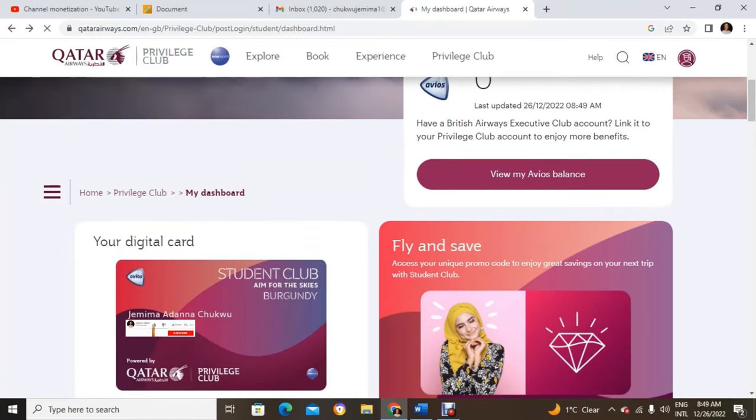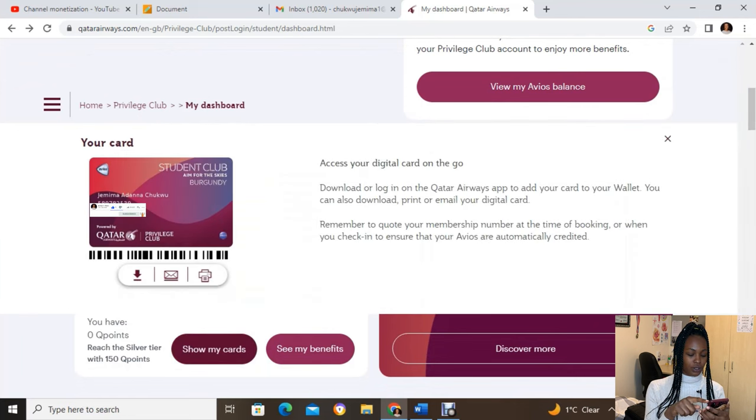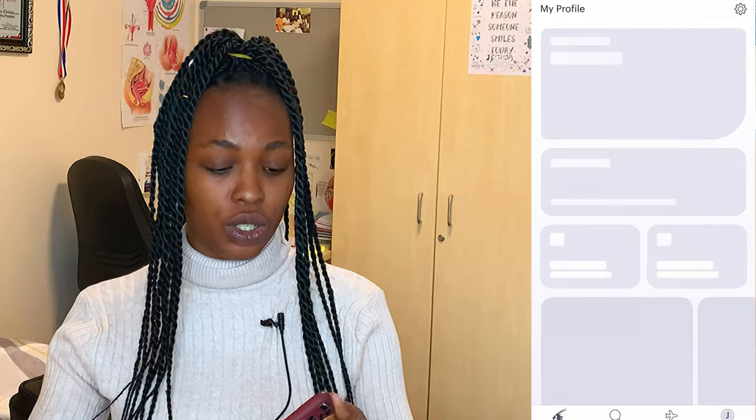Once your account is created, you can access your virtual card. Click through the menu on the website and you'll see your virtual card. If you're using the mobile app the card may look slightly different, so I recommend using your browser to get it in the right format. They'll also email you the ID card — just download it, go to a cyber café, and print it as a plastic card so you have an official-looking ID.